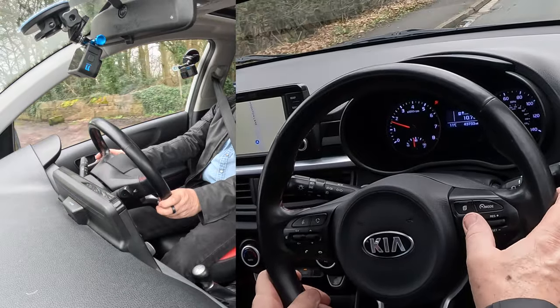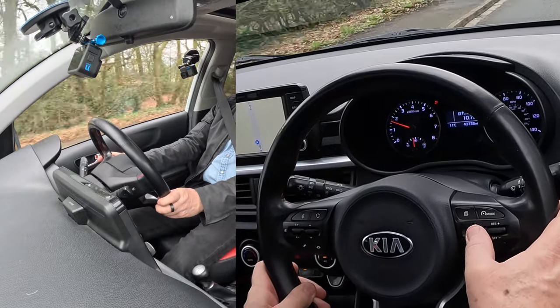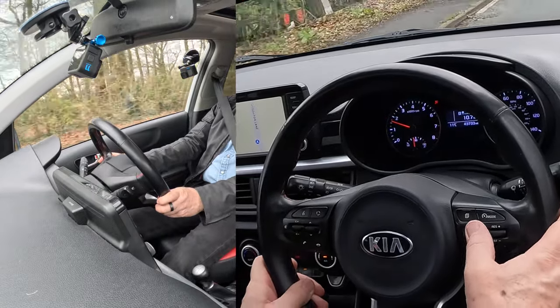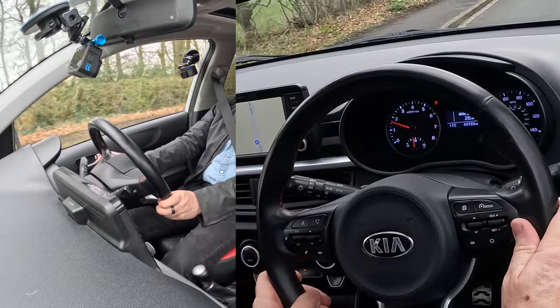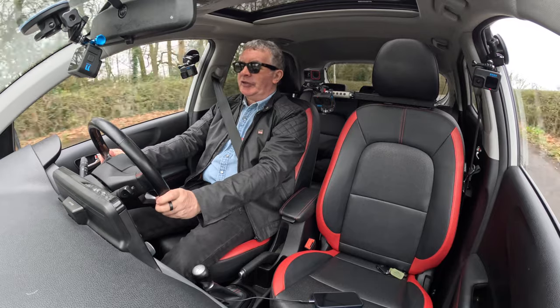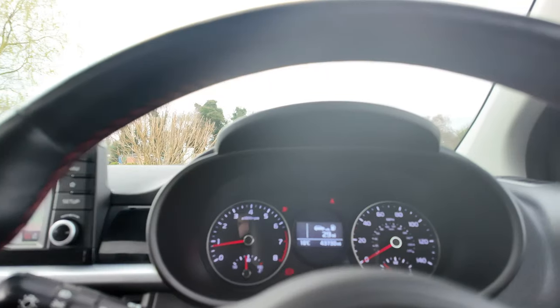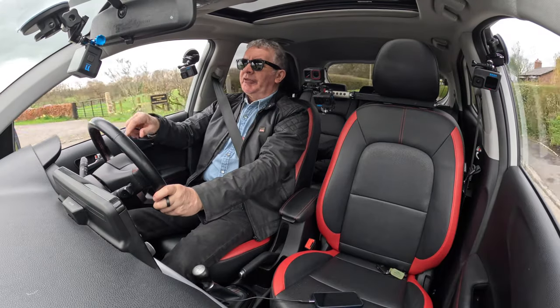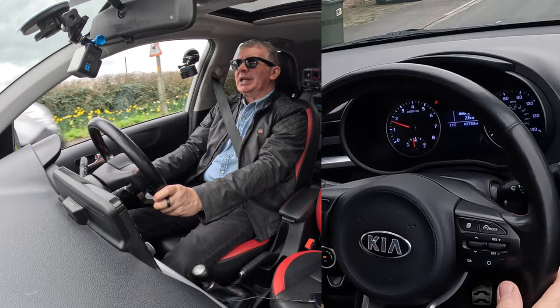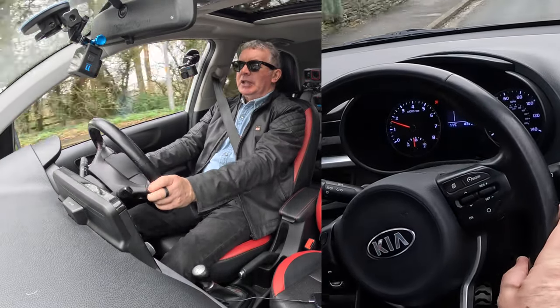And more importantly — as a motor trader — how far you've got to go before you need to fill up. Left-hand side: rev counter, and at the bottom of the rev counter is the coolant temperature gauge. Your information displays in the centre. On the right-hand side, your speedo — and that's in miles and kilometres.